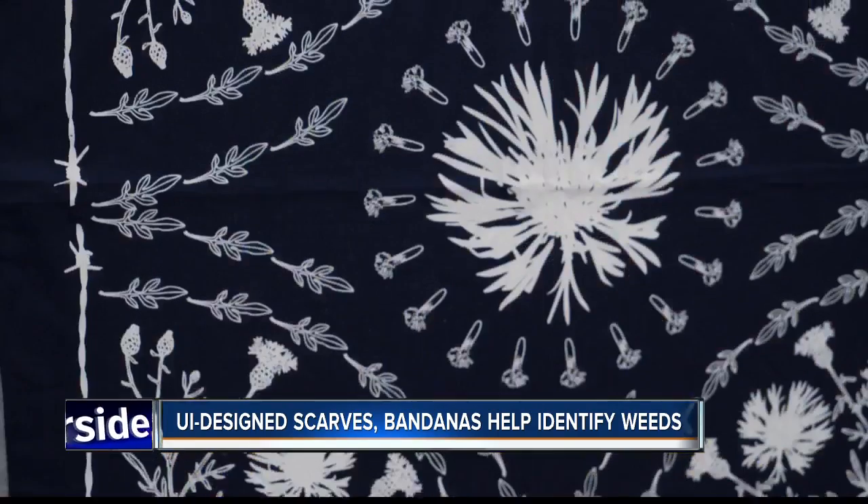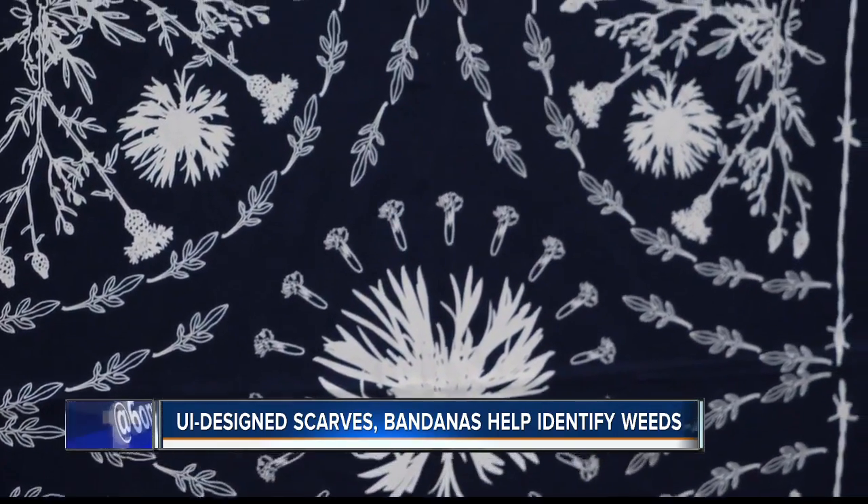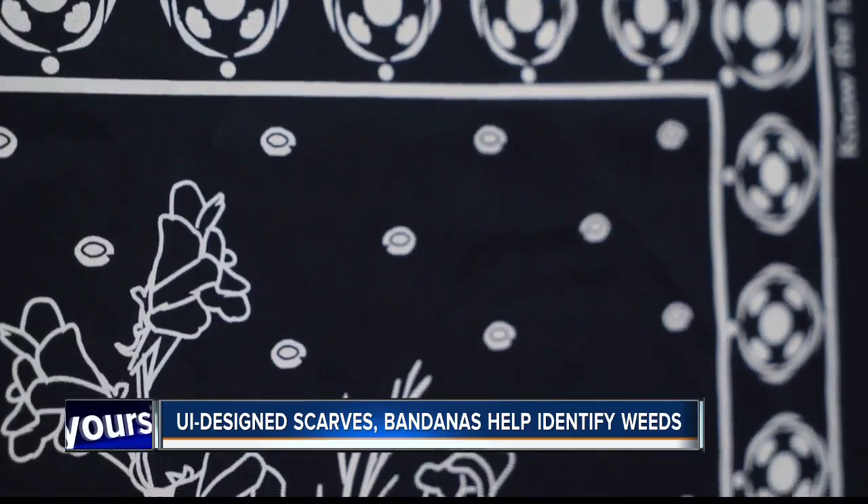They wanted to combine the idea of telling stories through apparel with invasive weed patterns to help slow the spread of the weeds. Now we have patterns to be able to tell a local story about how people can know it, show it to others, and then slow the spread of invasive weeds.